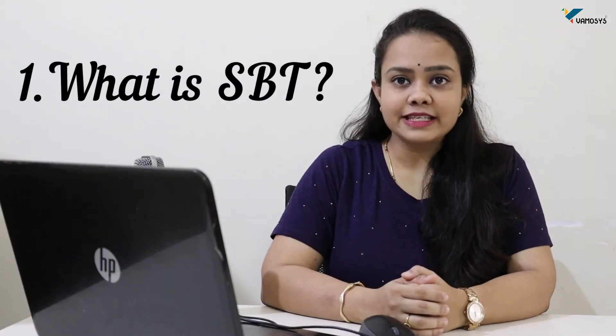Number one: what is SIM-based tracking? This is the technology by which the owner can track his vehicle with the help of his driver's mobile number.